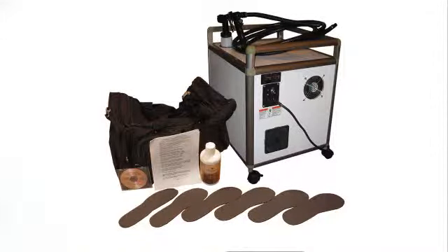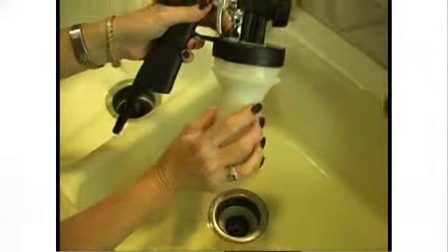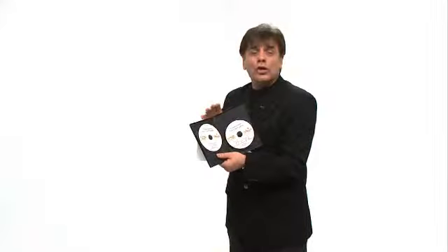How to set up the equipment, how to break down the equipment, how to maintain it once a month as long as you have warm water. Don't need any tools. It'll also show you how to spray every part of the body, head to toe.